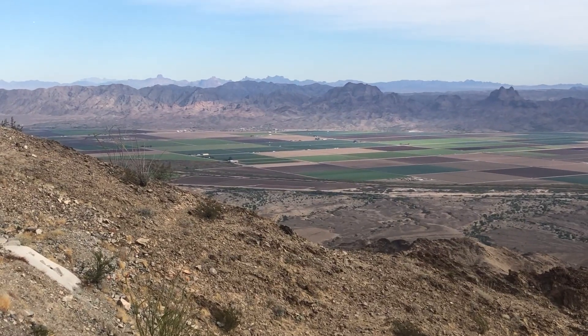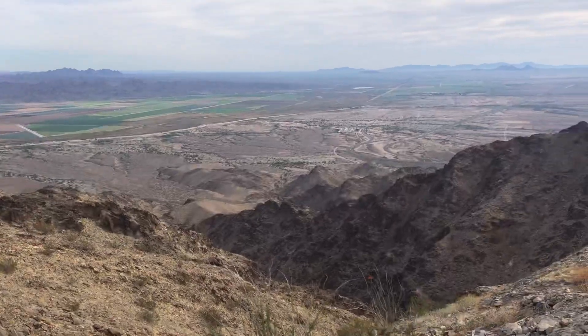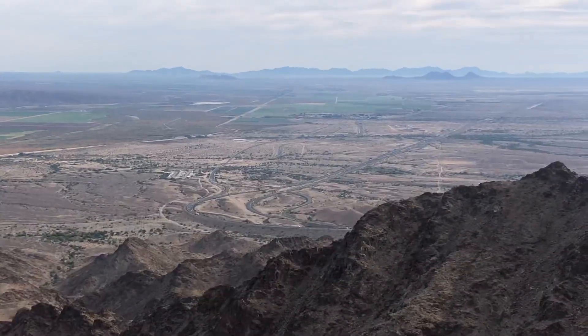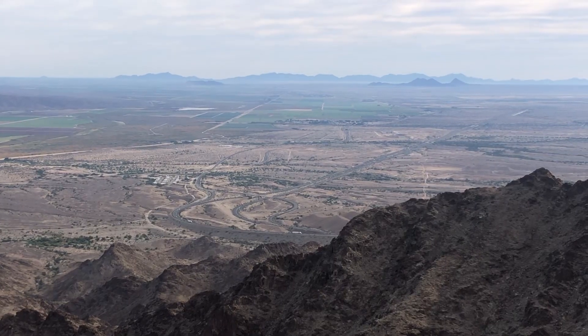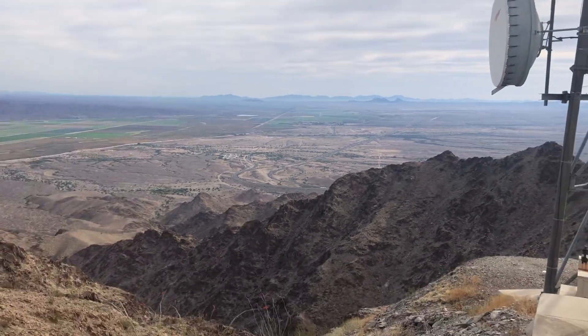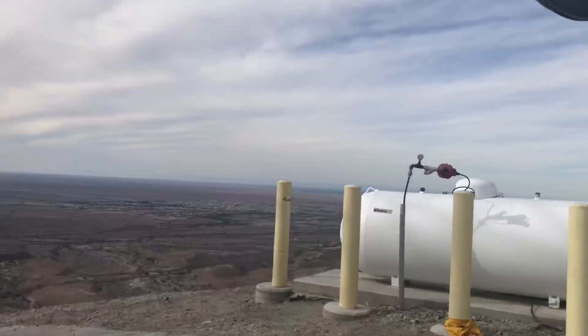Look how pretty that is. This is facing east — you can see Interstate 8 out there. There's a whole bunch of cell towers and other kinds of towers.